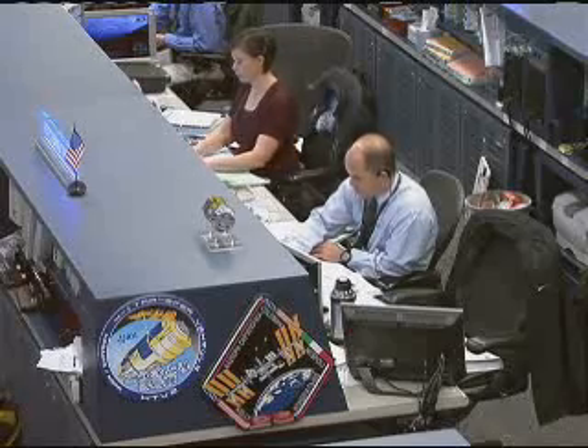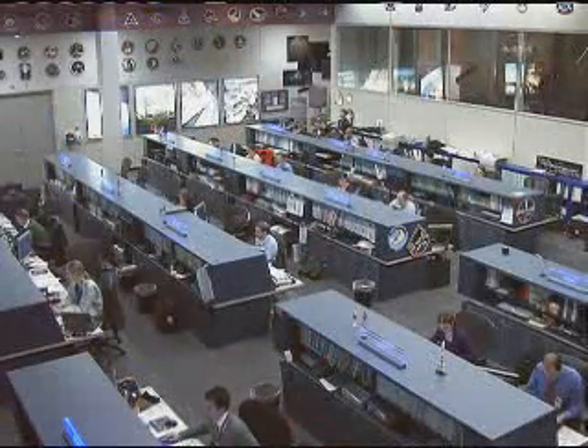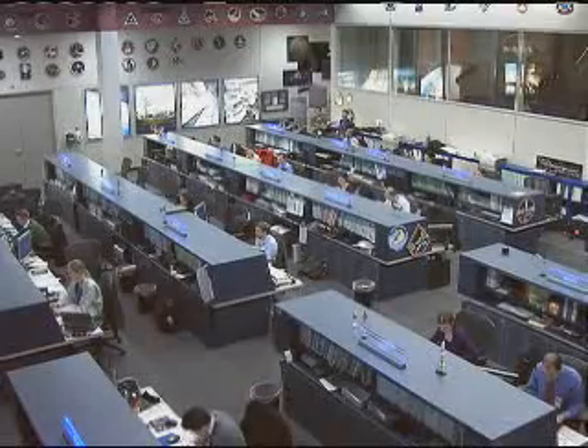Expedition 26 Flight Engineer Paolo Nespoli confirming with the team here in Houston that the capture point has been reached by the HTV — this is 10 meters away from the station. The team also confirming that HTV is lined up in the exact position that it needs to be.